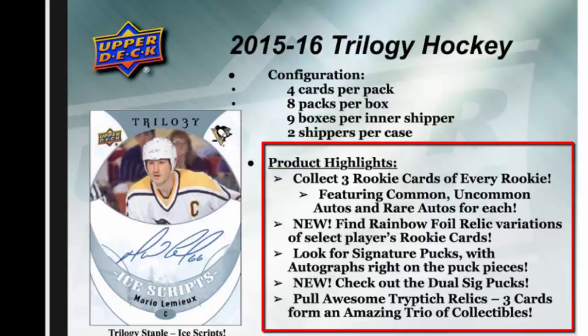The product highlights: collect three rookie cards of every rookie, featuring common, uncommon, autographed, and rare autographed versions for each rookie. A new item is rainbow foil relic variations of select players' rookie cards. Signature pucks feature autographs right on the pieces of puck, and another new item is dual signature pucks — they'll be awesome.